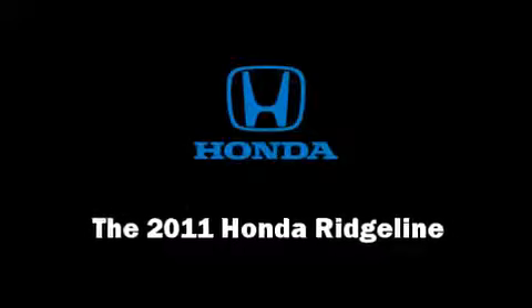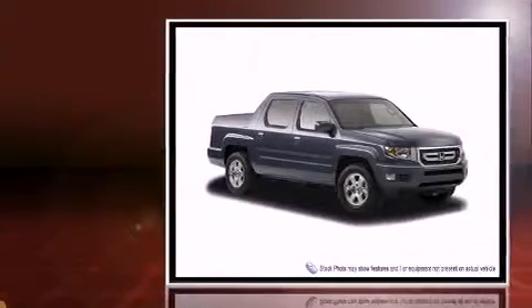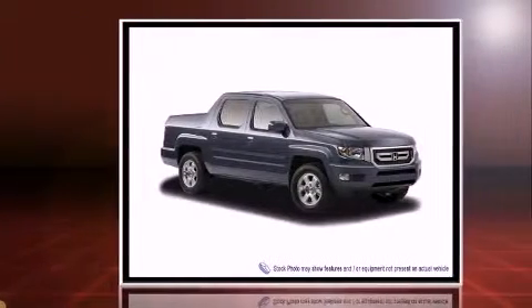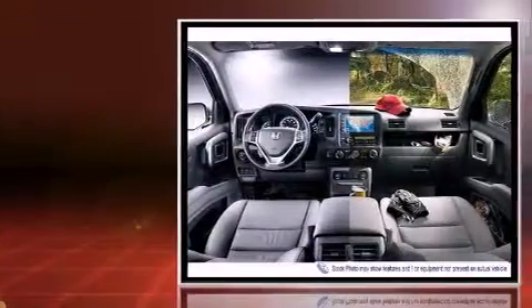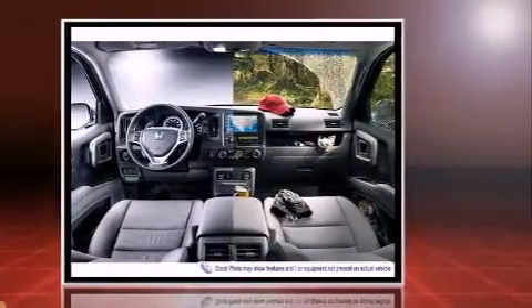The 2011 Honda Ridgeline. This four-door, five-passenger truck is waiting for you to take home. It features four-wheel drive capabilities, a durable automatic transmission, and a 3.5-liter, six-cylinder engine.